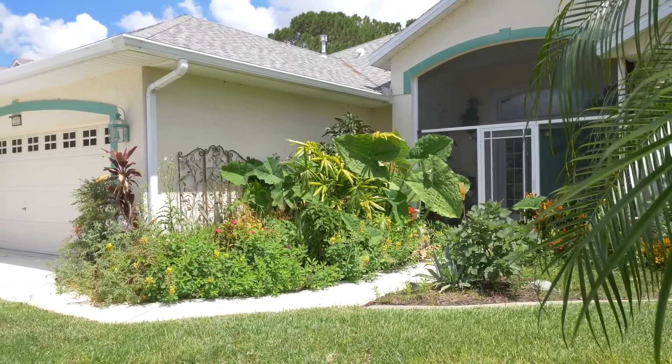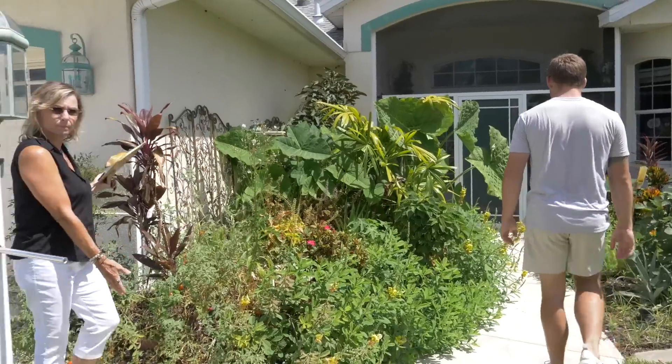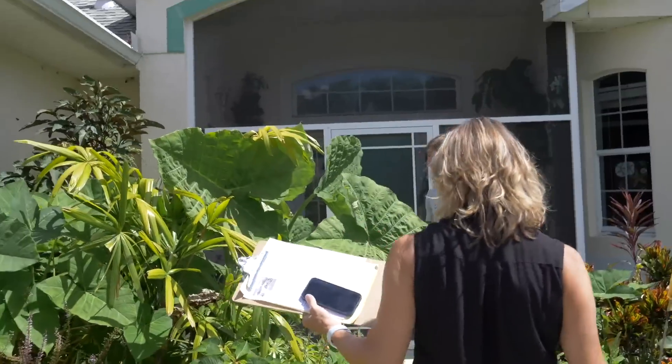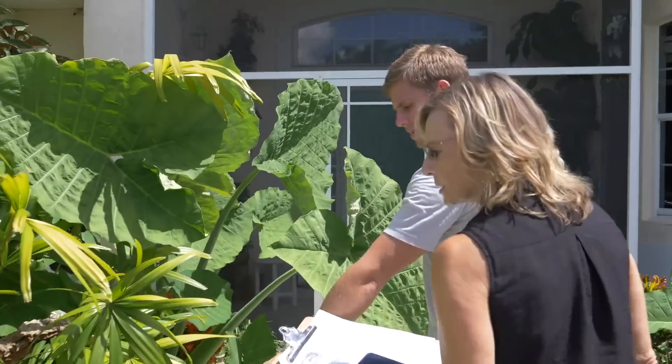Some people call these weeds, but this is Florida landscaping. There are cherry tomatoes growing here. Look at that — and this is a poinsettia. Our poinsettias look beautiful out here.